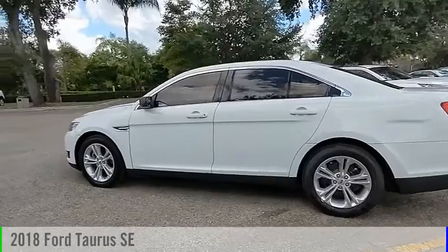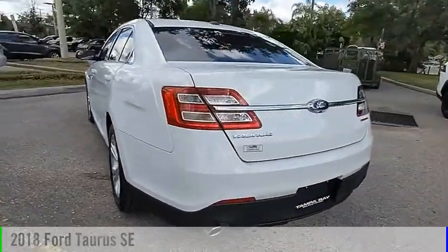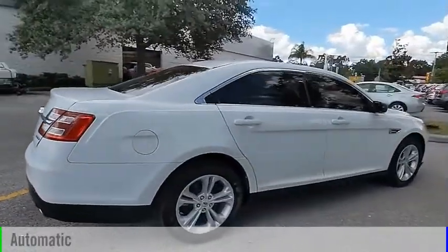Take a ride in the 2018 Taurus. This vehicle is powered by a front-wheel drive, six-cylinder, 3.5-liter engine, and comes with an automatic transmission.